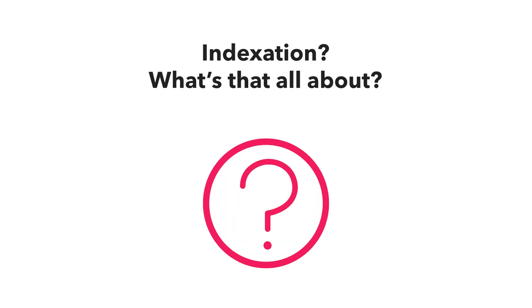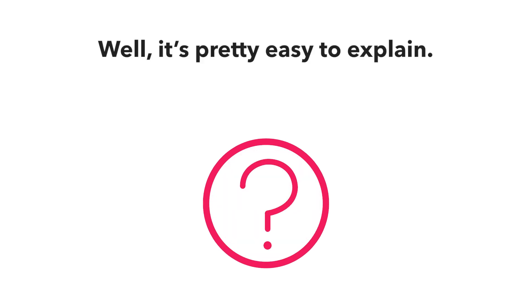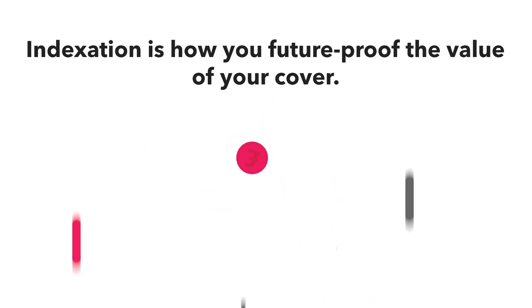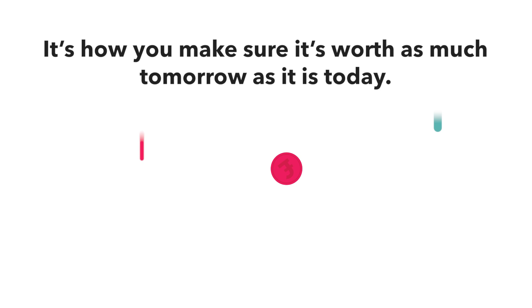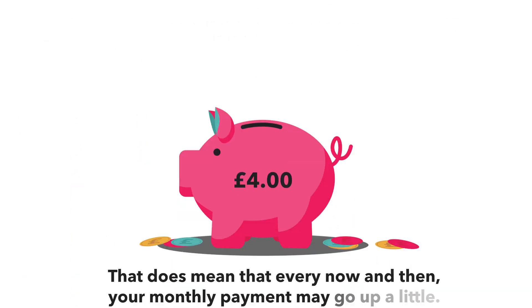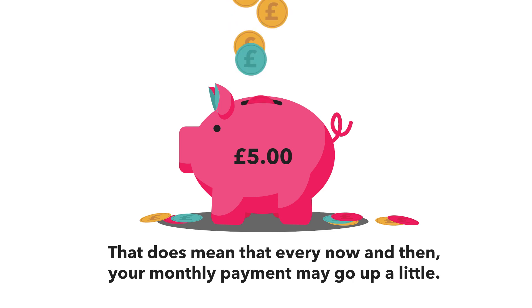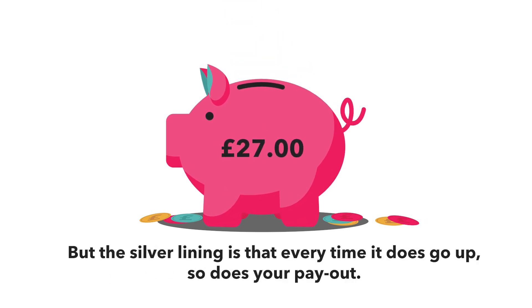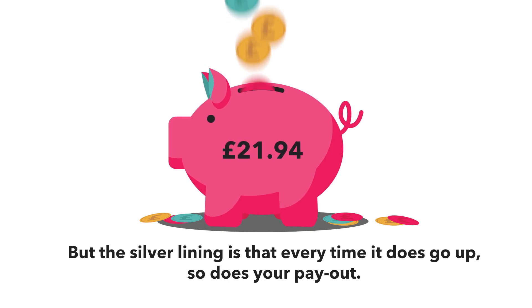Indexation. What's that all about? Well, it's pretty easy to explain. Indexation is how you future-proof the value of your cover. It's how you make sure it's worth as much tomorrow as it is today. That does mean that every now and then your monthly payment may go up a little, but the silver lining is that every time it does go up, so does your payout.